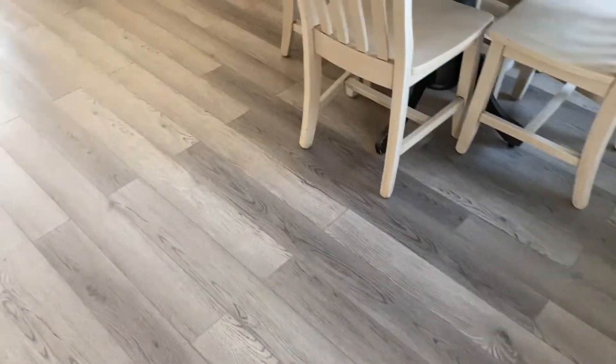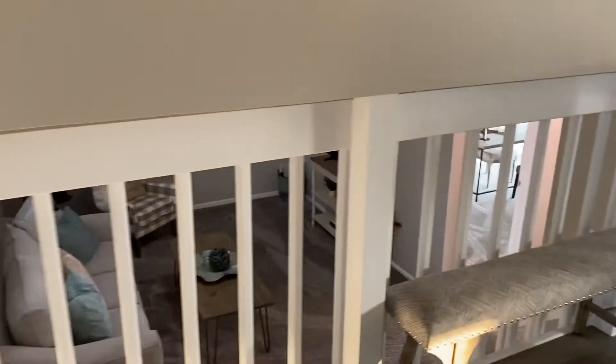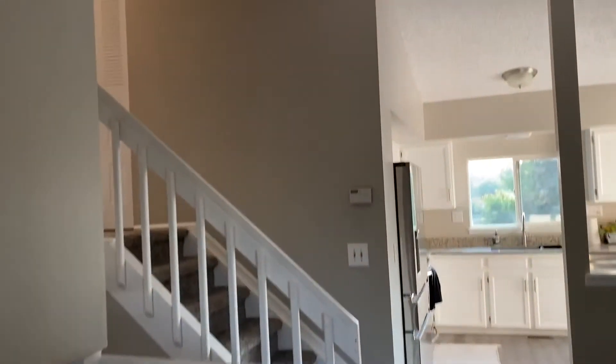When you first walk in, you're stepping on luxury vinyl flooring. It carries all the way into the kitchen. All the balusters here, all the rails and walls have all been painted white — they were kind of a brown color before.